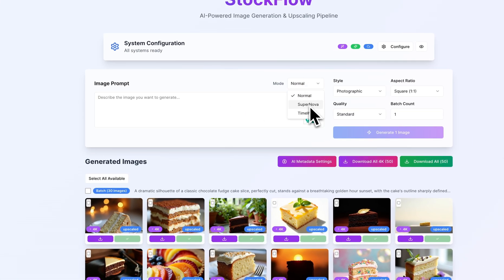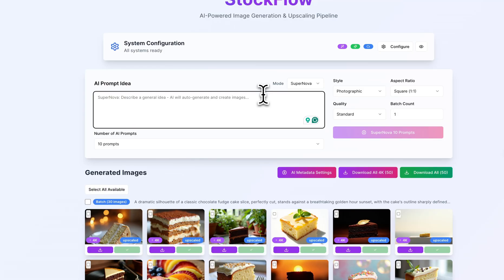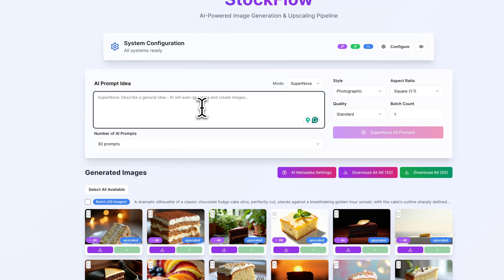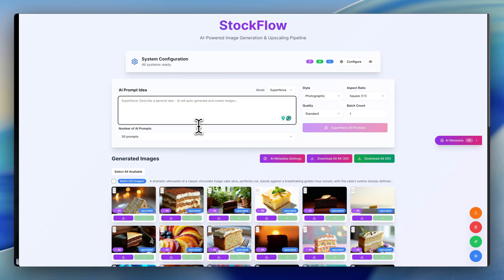I'm going to click on Supernova. Supernova is a setting that is this AI auto creation mode. The way it works is I'll set this up to, for example, 30 prompts, which means 30 images are going to be created. And I'll give it a requirement — a prompt. So what I'll say is: realistic photos, cinematic backgrounds, cement, greenery, et cetera, of abstract backgrounds, neon lights in various shapes — square, circle, rectangle, et cetera. And I'll just hit generate.